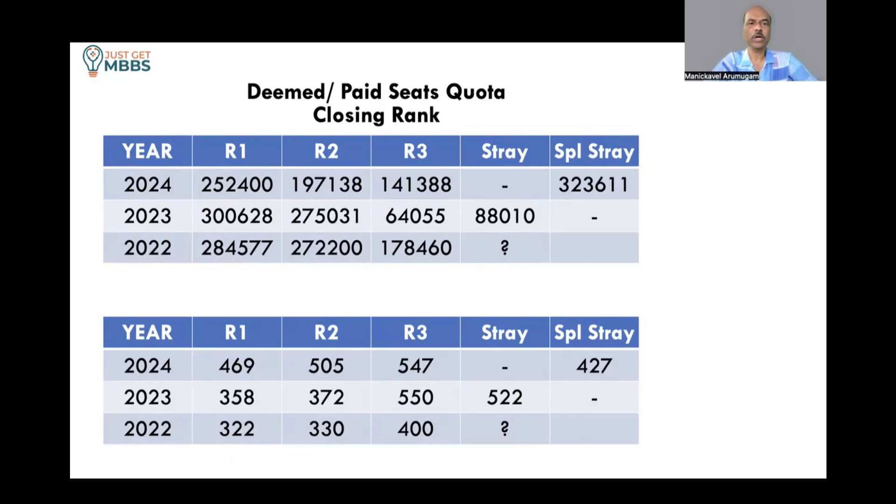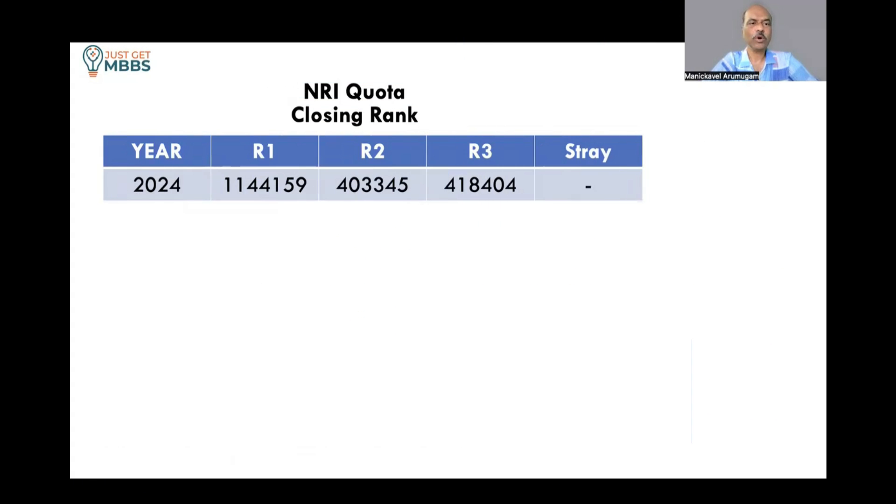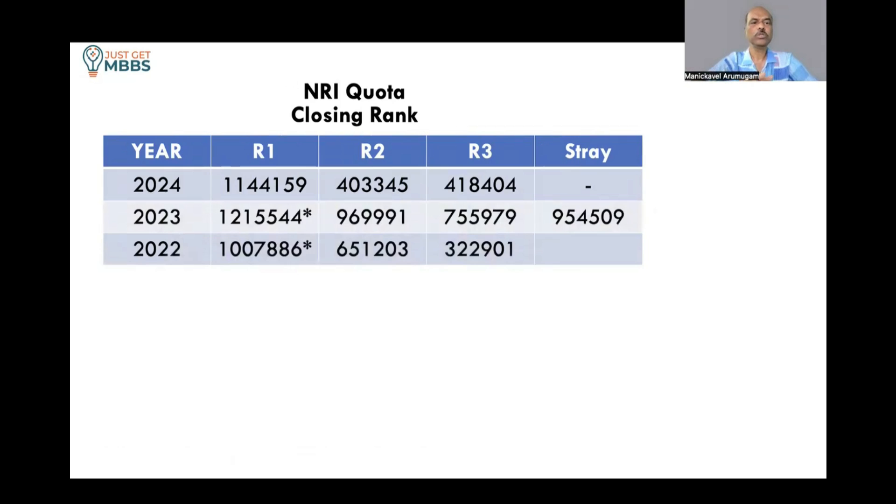For the NRI quota, last year round 1 closed at 11,45,000; round 2 went up to 4 lakhs; round 3 also closed around 4 lakhs; in the stray round there were no vacancies. Looking at 2023 and 2022 data, in round 1 it is very easy to get in — almost like a pass mark — and if you are eligible for NRI quota and select this college, most likely you will get it. In rounds 2 and 3, the cutoff goes higher and becomes more competitive compared to round 1.